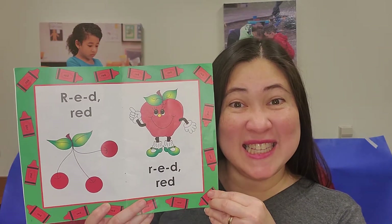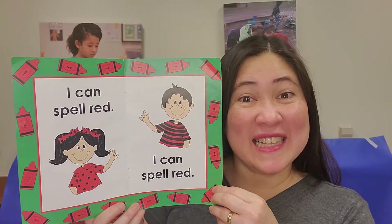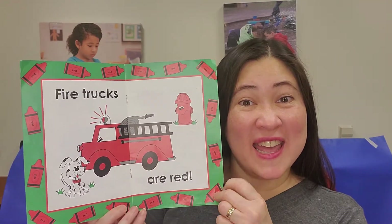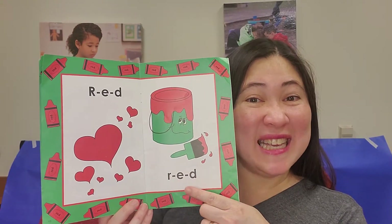R-E-D, Red. R-E-D, Red. I can spell red. I can spell red. Fire trucks are red. Stop signs are red, too. R-E-D, R-E-D.